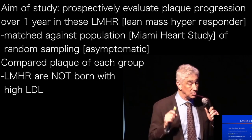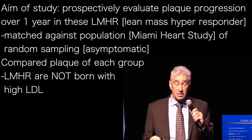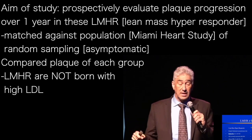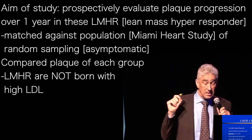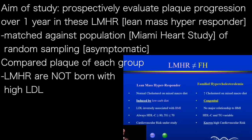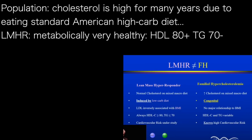Lean mass hyper-responders are not familial hypercholesterolemia. FH, as we call it, is born with high cholesterol and unrelated to their HDL and triglycerides — may be high, may be low. They know they have cardiovascular risk because they've lived with high cholesterol and not in a metabolically healthy state for many, many years.